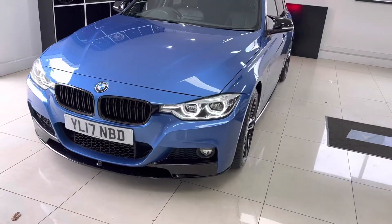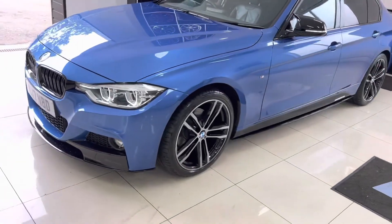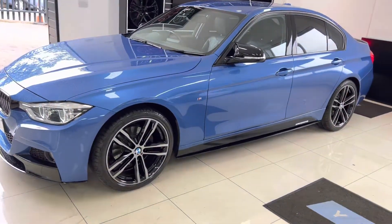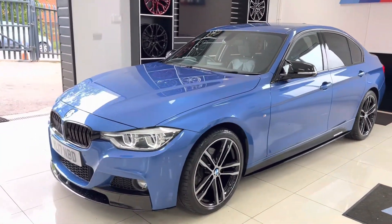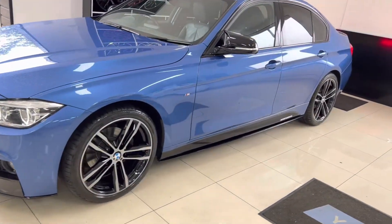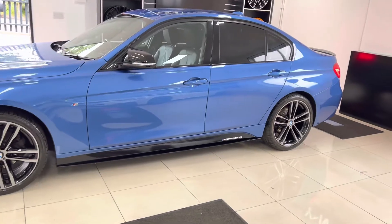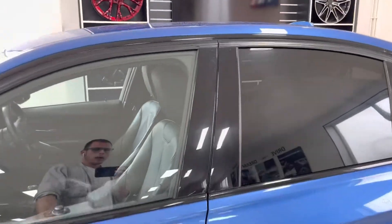This is a facelift vehicle, so you've got the LED headlights. We have added the 19" 704M alloy wheels, freshly refinished in bi-colour jet black for a nice OEM-plus look. You've also got the gloss black front splitter and matching kidney grilles as part of the in-house enhancement kit, as are the gloss black side sill extensions and matching side vinyls, along with the gloss aero mirrors.